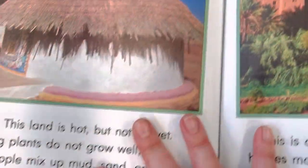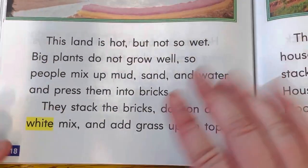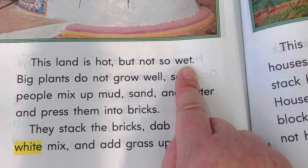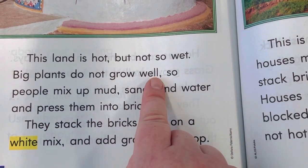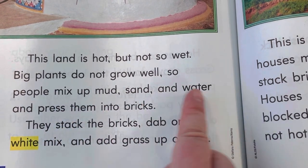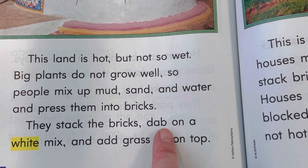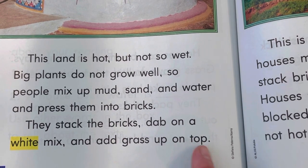It's called a hut. Look at this one. This is a different kind of house. This land is hot, but not so wet. So this is in a different part of the world. Big plants do not grow well, so people mix up mud, sand, and water and press them into bricks. They stack the bricks, dab on a white mix, and add grass up on top.